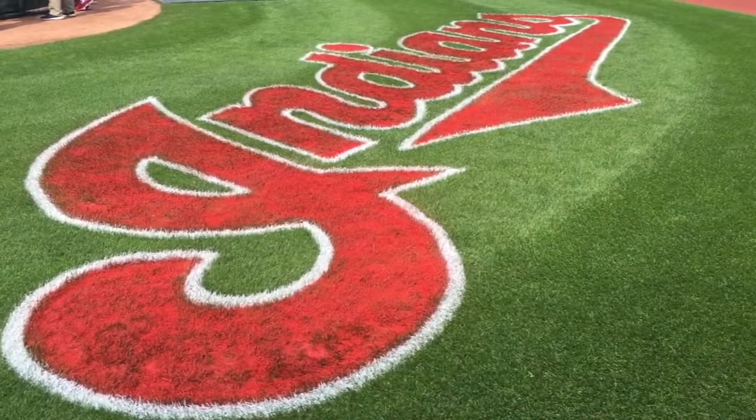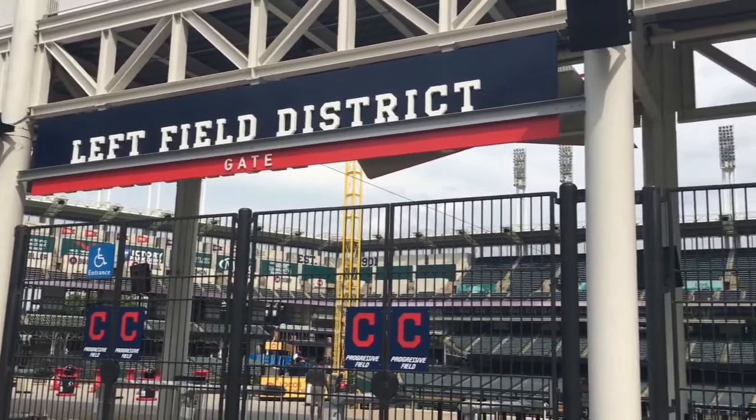Thanks for stopping by Progressive Field, home of the Cleveland Indians. Hope to see you there soon.